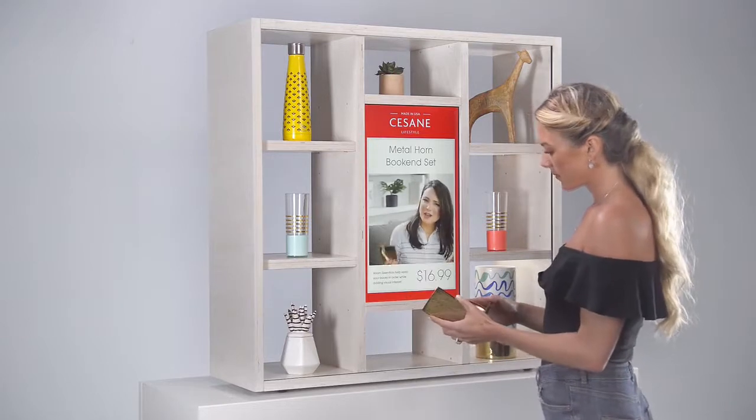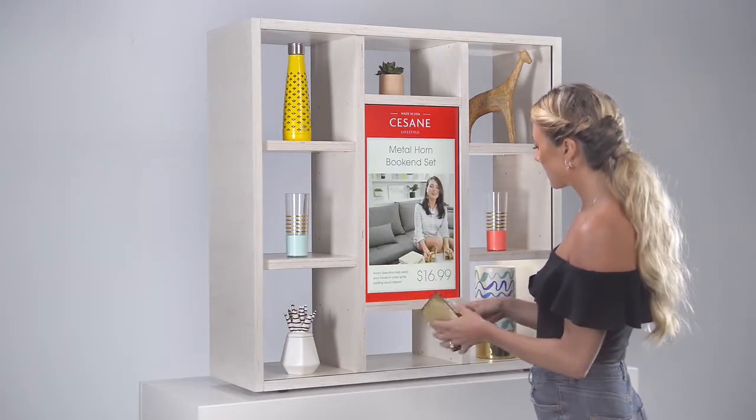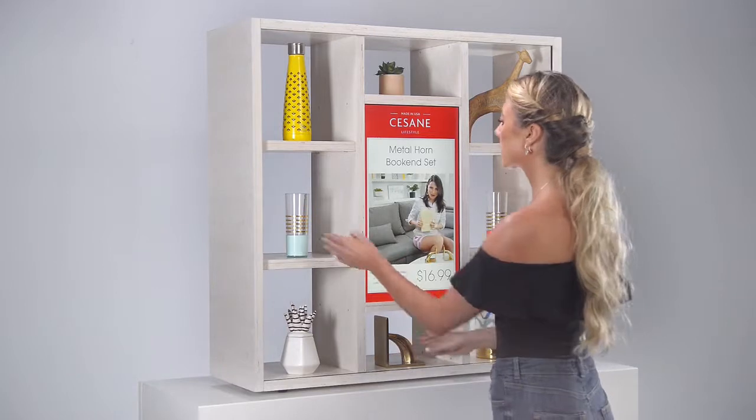When you're looking, true bookends are actually hard to find. These Room Essentials bookends are just as functional as they are styled.